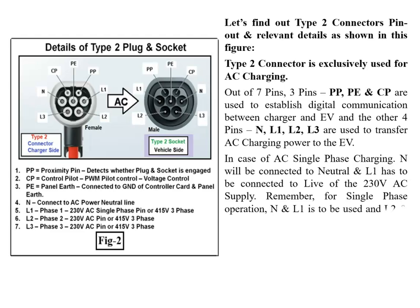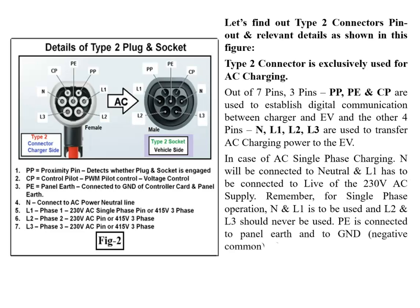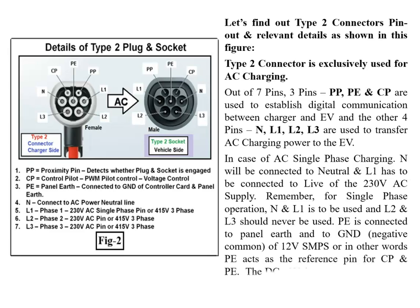For AC single-phase charging, N is connected to neutral and L1 is connected to live of the 230V AC supply. For single-phase operation, only N and L1 are used; L2 and L3 should never be used. PE is connected to panel earth and to the GND (negative common) of the 12V SMPS — PE acts as the reference pin for CP. The 12V SMPS supplies power to all cards.